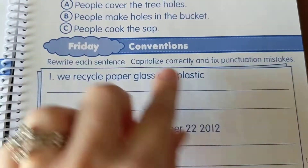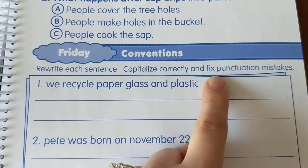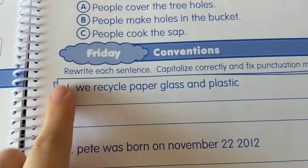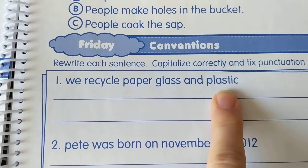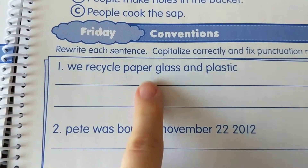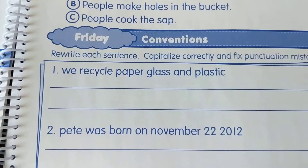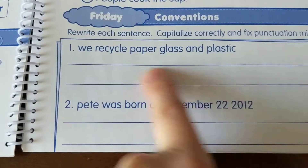Our last section is conventions. Rewrite each sentence — capitalize correctly and fix punctuation mistakes. A lot of people are not rewriting the sentence; you have to write it again correctly, that's why there are lines there. The first one: we recycle paper, glass, and plastic. I should see capital letters and commas whenever I have a group of things listed. There should be a comma after paper, a comma after glass, and the word plastic should have punctuation at the end. Capitalize, add punctuation, and rewrite it on the line.